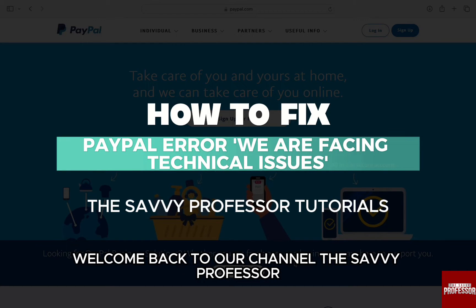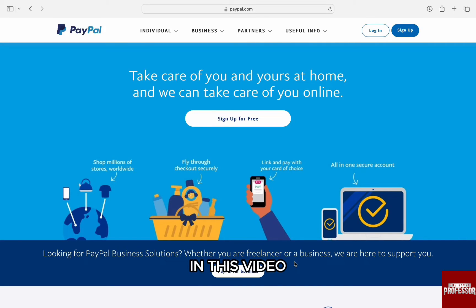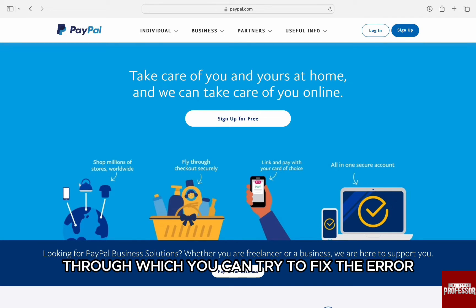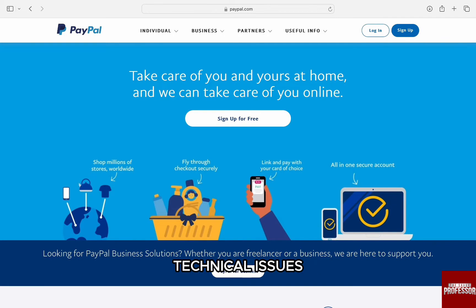Hello everyone, welcome back to our channel The Sevy Professor. In this video, I am going to walk you through some of the ways through which you can try to fix the error you are facing with technical issues.